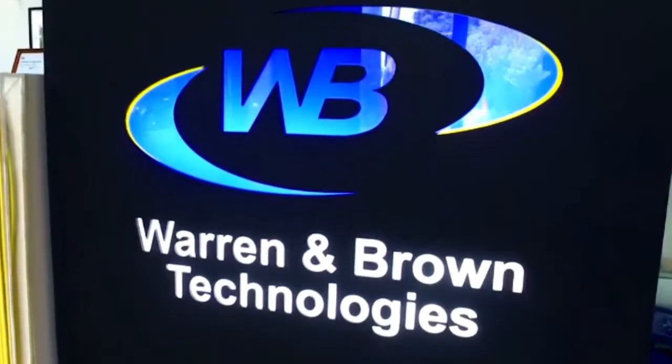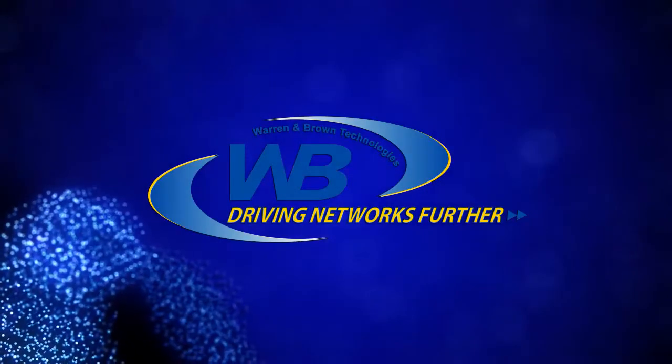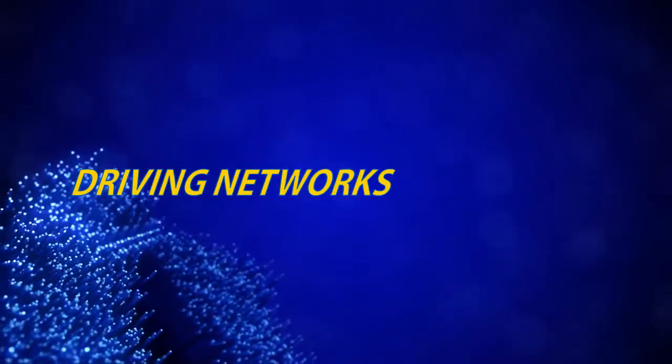Warren & Brand Technologies provides world-leading customer support and service by continuing to work with our technology partners to innovate and develop innovative concepts. At Warren & Brand Technologies, we are driving networks further.